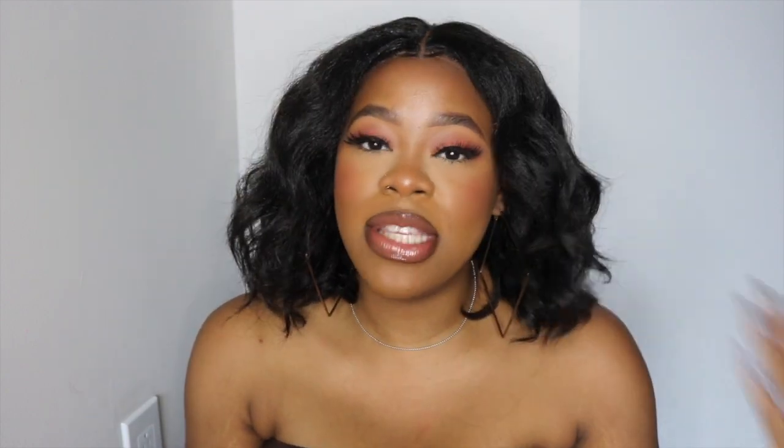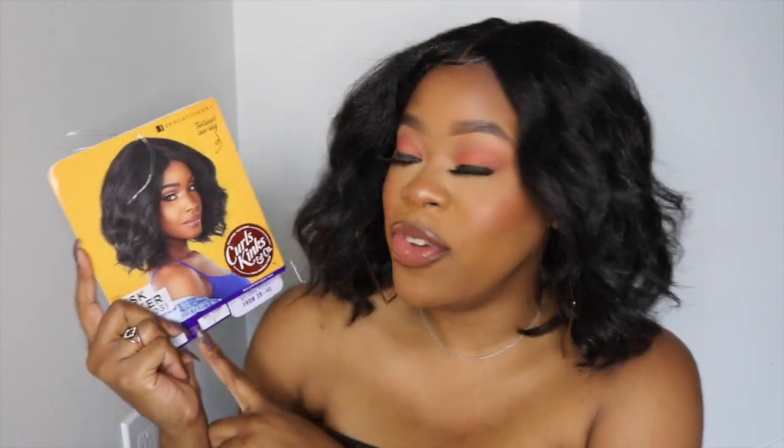Hey guys, welcome to my channel. My name is Kaya. For any of you that are new, and to the ones that are returning, thank you so much. In today's video, I am reviewing this new unit from Sensational. It's from their Curls and Kinks collection.